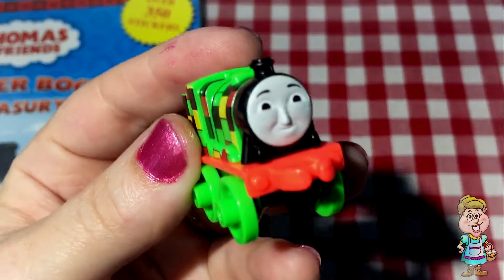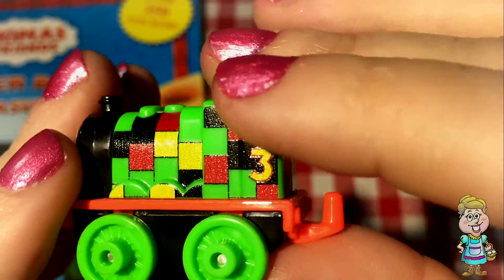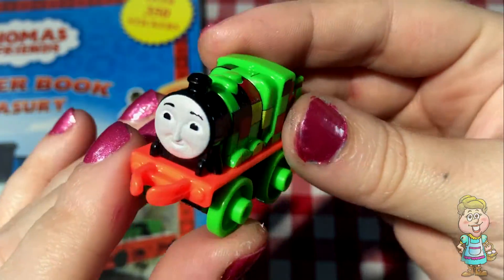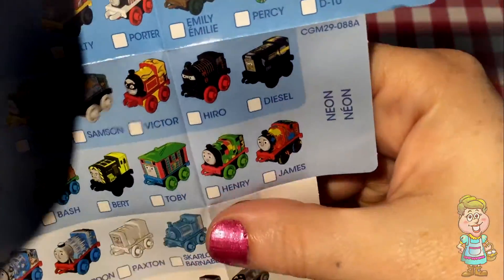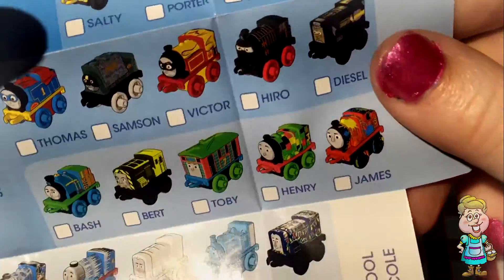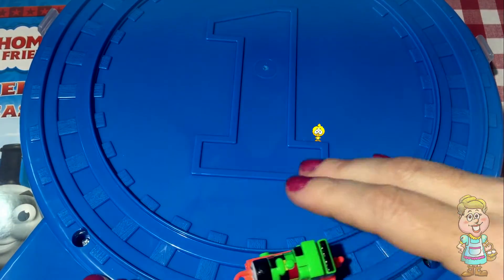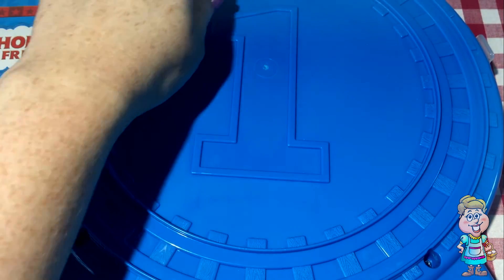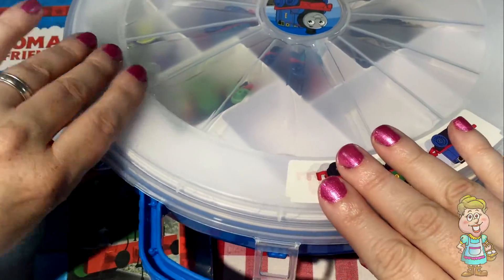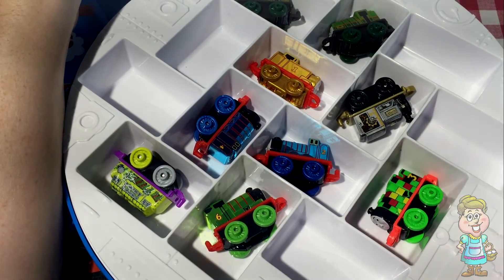It's a mini train. Do you know who that is? Do you recognize his face? It's train number three. Henry. I think this is Neon Henry. Yep, that looks like him. That's pretty cool. Let's write him down a little bit on the track. Let's put him in here with the other guys. There.